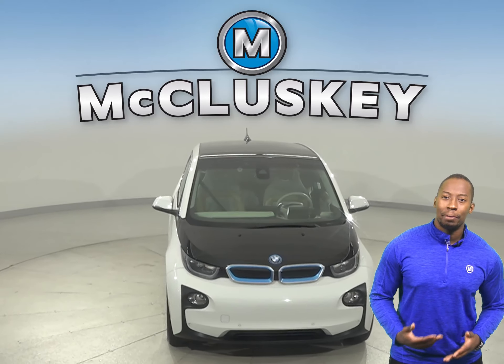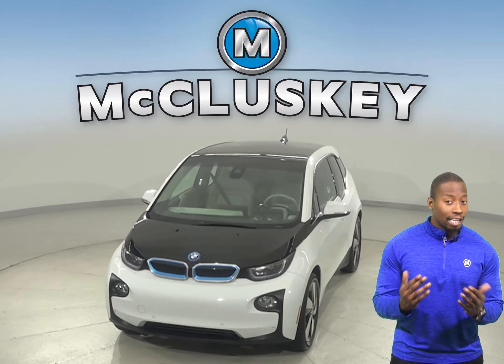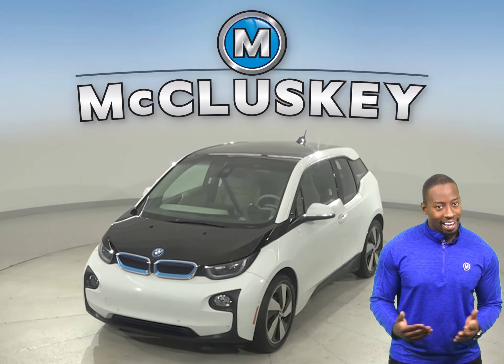If this BMW i3 sounds like the perfect car for you, then why not try it before you buy it with our free 48-hour test drive. This electric vehicle is ready and waiting.